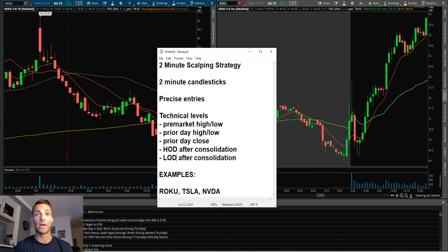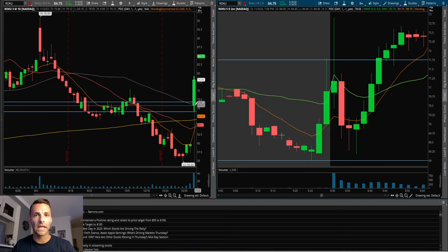Having a news catalyst, a technical catalyst, or a strong trend to the upside or downside is going to have better results. The first example is on Roku, November 2nd. It was in play because it reported earnings and had a gap up after being in a downtrend — gapping above the 9 EMA, the 20 SMA, the 50 SMA, and the 200 SMA on the daily chart, so there was potential for continuation.